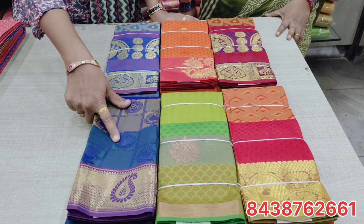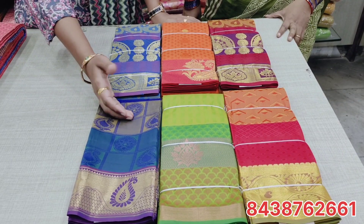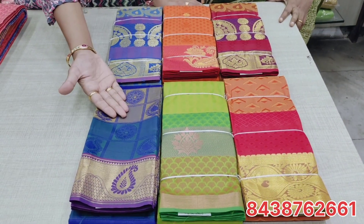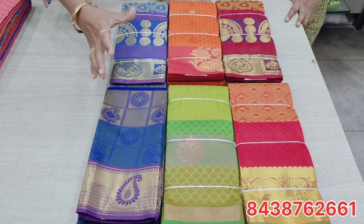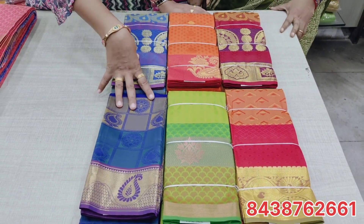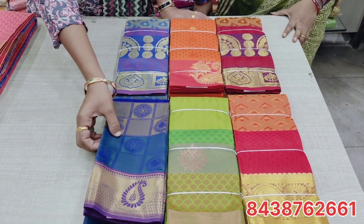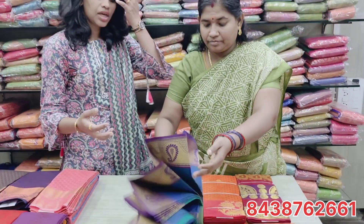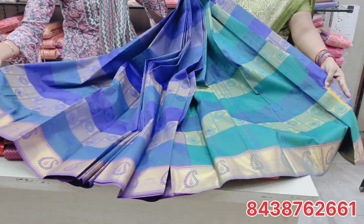You can see them in checked patterns, embossed designs, multi-colors, chinna border, peri border, and more. The sarees come in copper, silver, and gold zari — all in the 495 range. One saree is open just to show you. If you look at the colors, there are many different unique colors in the 495 range.